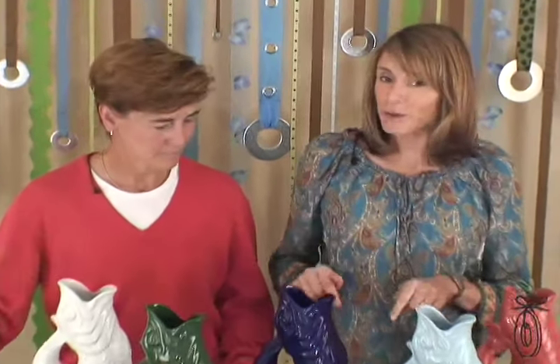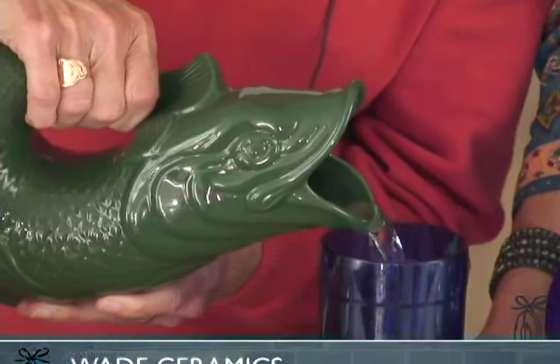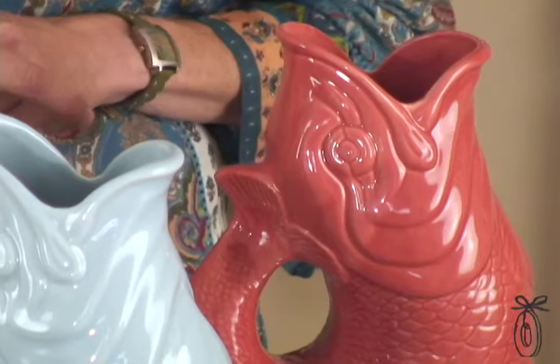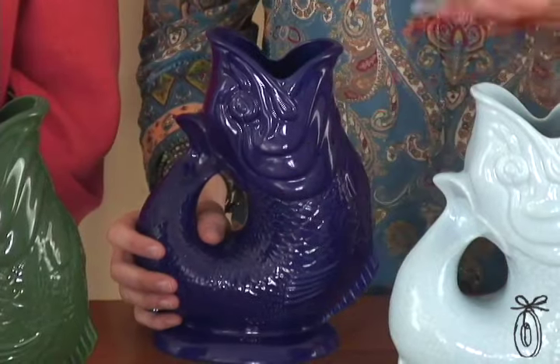Today's grommet hails from the UK but it's really well known in New England. It's called the gluggle jug and it's got a secret. The codfish decanter was originally known as the glug glug jug, and some people still refer to it by that name.